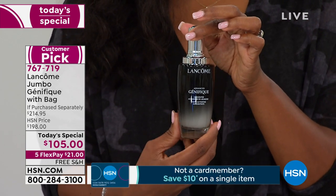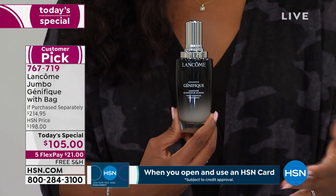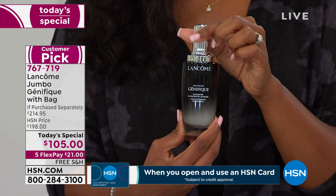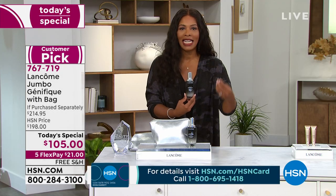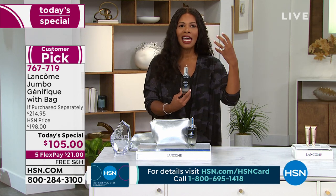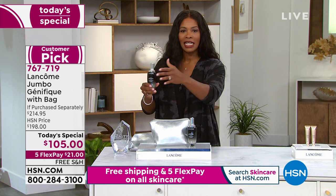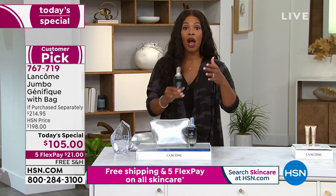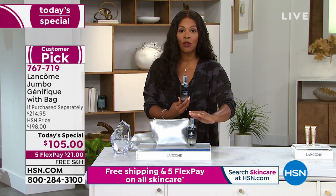When we talk about visibly younger-looking skin in seven days, we mean the quality of youth — that bright, radiant look that doesn't appear dull or drawn. There are so many products people try to achieve that look, but Genifique was designed specifically for it. It addresses those five key signs of aging: sagginess, radiance, texture, smoothness, and elasticity.